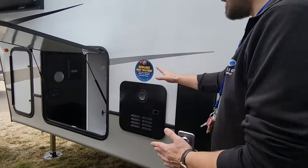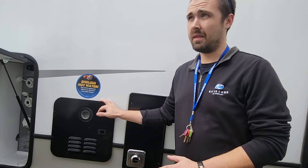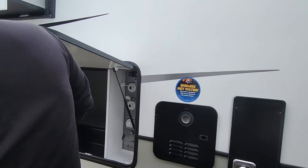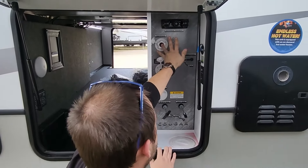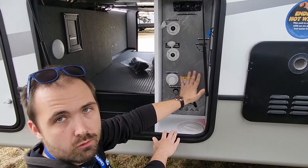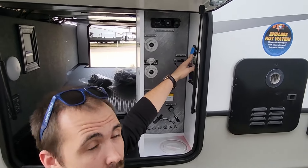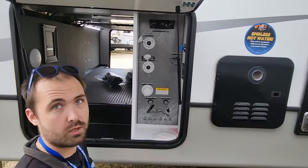On to the other side: tankless hot water heater, which is an upgrade over the usual 6-gallon tank — I think they said you can take a 22-hour shower before you run out. On to the hook-up center: fully enclosed and heated water hook-up center, external shower, winterization port, city and fresh connections. Dumps are right here — no more fumbling under the slide-out. You also have an auxiliary solar input in case you want to add more than the 200 watts already on the roof, and a key TV connection — no more running splitters or wires through windows.